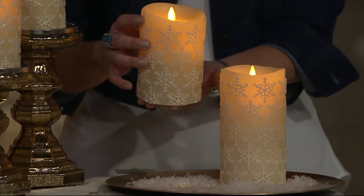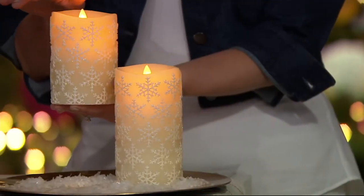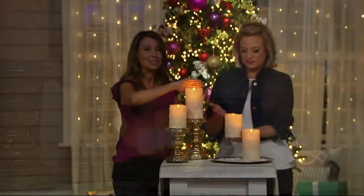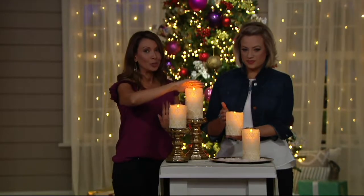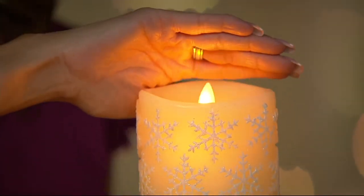When you have this on your tabletop or on a mantle, that light bounces off the ceiling and off the walls. What we did to make this extra special and seasonal is we've given you this embossed snowflake design that wraps around the entire candle — and not just one, but two, and not just the same size — two different staggered sizes. You're going to love that realism, convenience, and elegance.